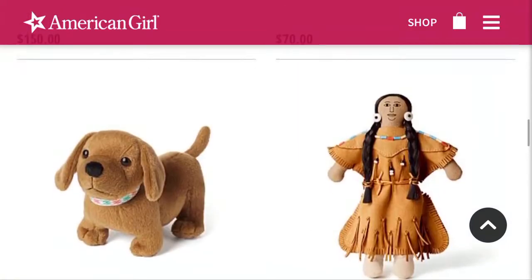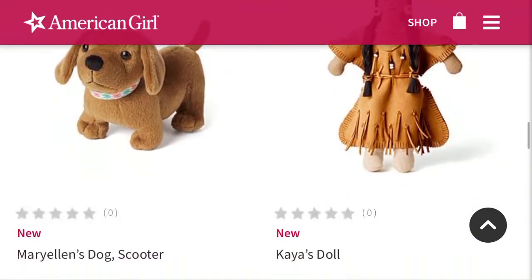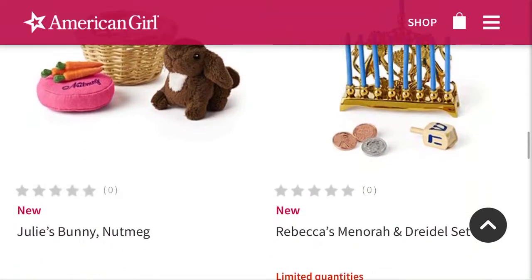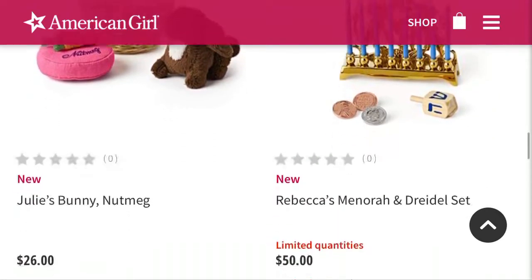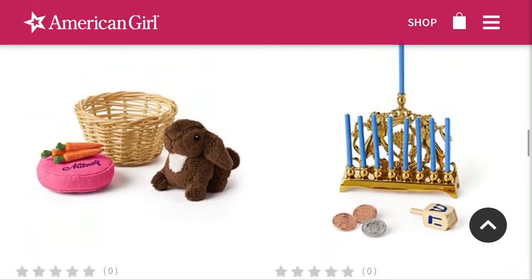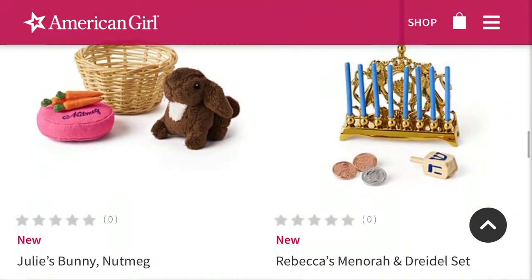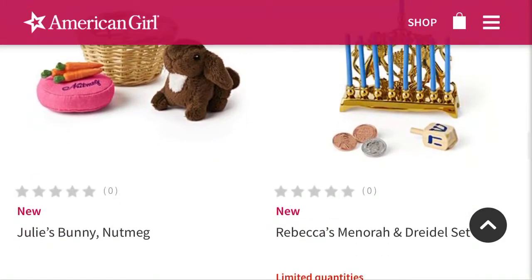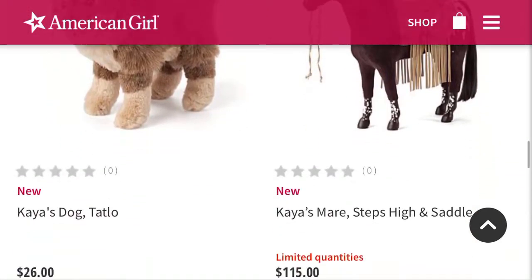The dog — they must have redone it. I don't know, it's still cute. And then we have Kaya's doll, which I love. And these are apparently also new — we have Nutmeg. I love Nutmeg. And then her Menorah and Dreidel set, which is super cute — I love the blue color on those candles. And there's a puppy! I love that.